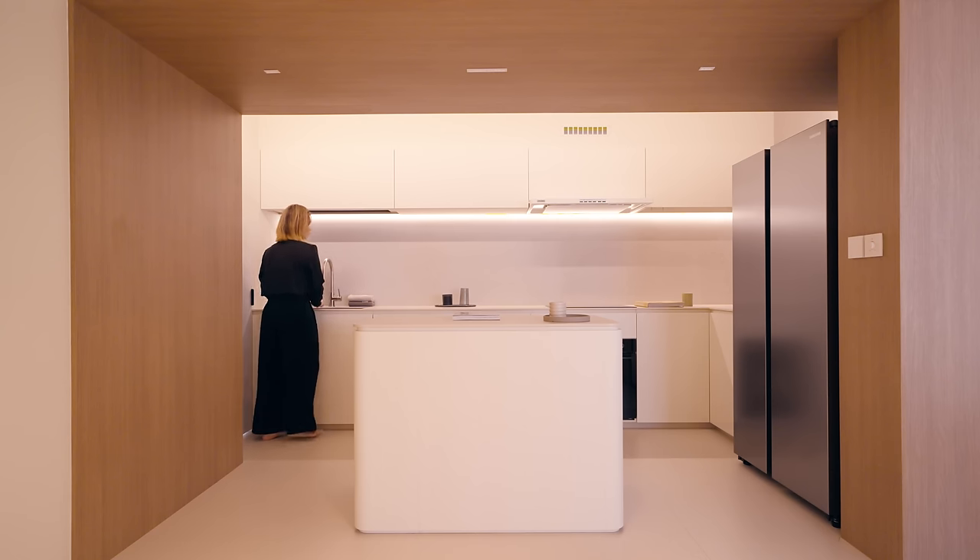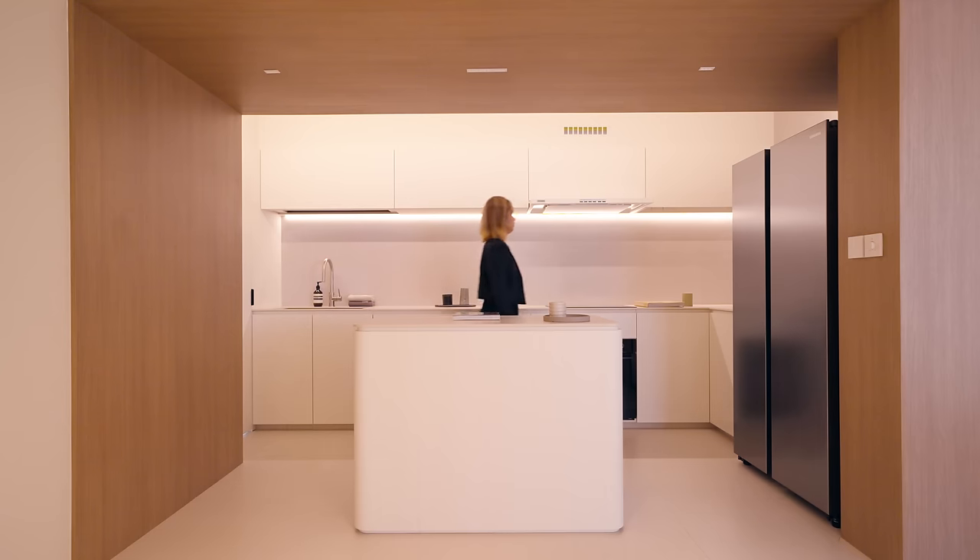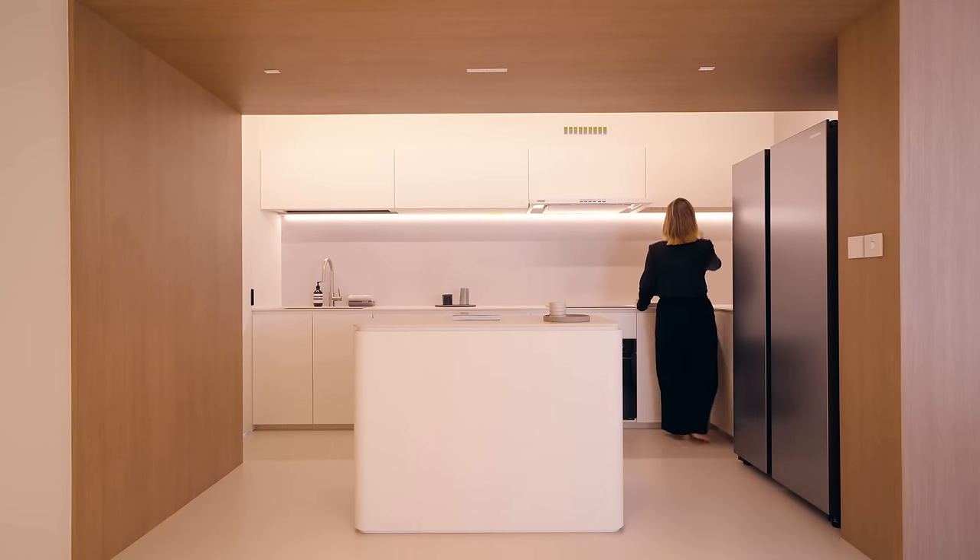The homeowner often holds floral arrangement classes. The island actually serves as a perfect platform for this purpose. We also hid the yard from view to remove the visual clutter from the space.